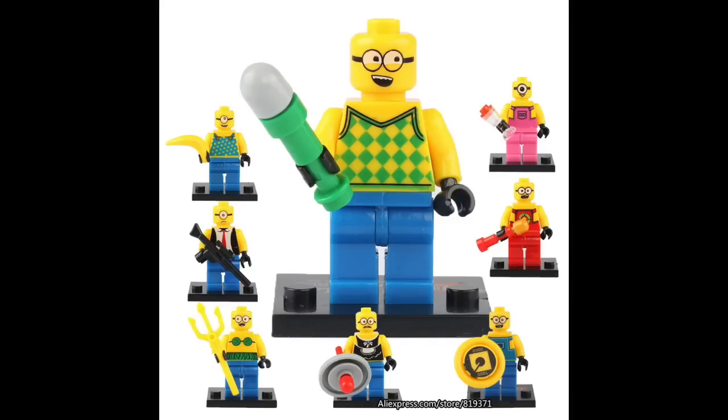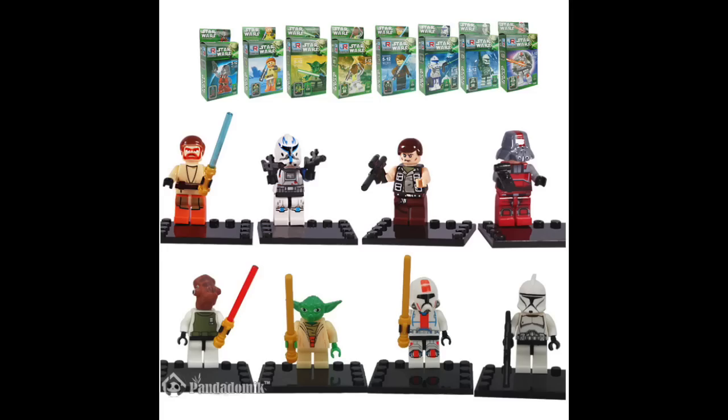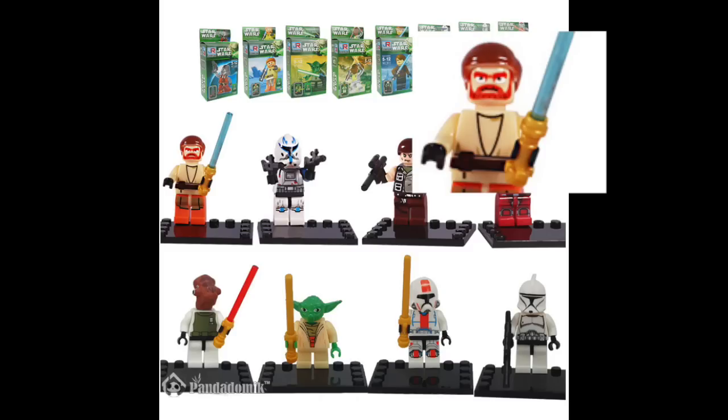Here we have a fantastic looking collection of Star Wars figures — but Obi-Wan Kenobi, for some reason, looks like Oscar the Grouch holding a bag of Doritos.